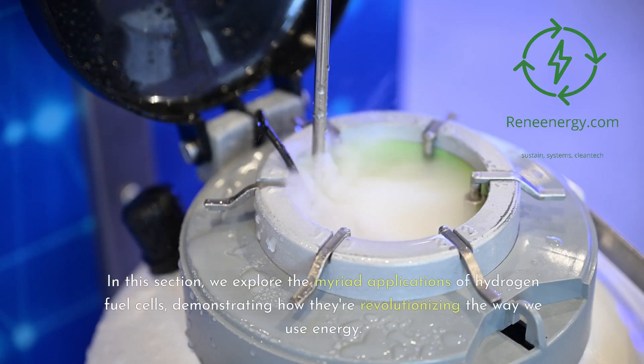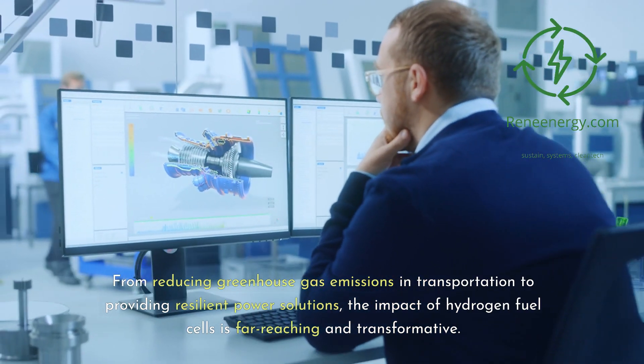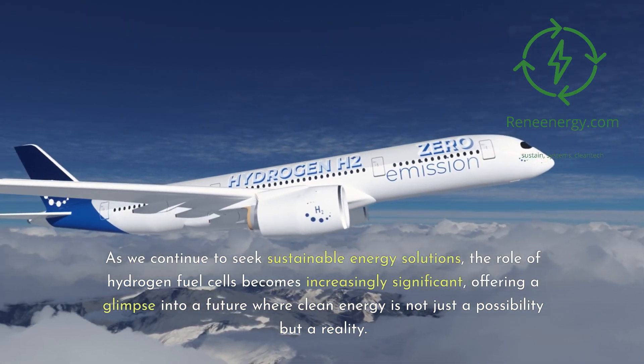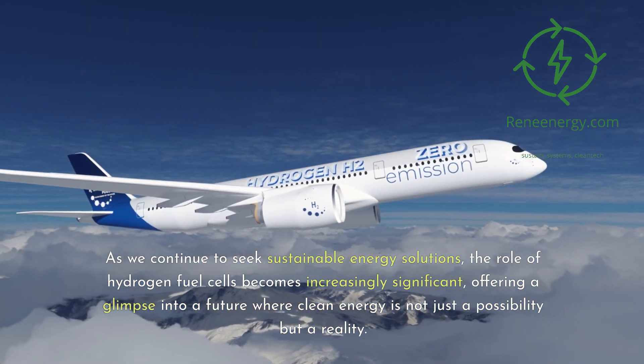In this section, we explore the myriad applications of hydrogen fuel cells, demonstrating how they're revolutionizing the way we use energy. From reducing greenhouse gas emissions in transportation to providing resilient power solutions, the impact of hydrogen fuel cells is far-reaching and transformative. As we continue to seek sustainable energy solutions, the role of hydrogen fuel cells becomes increasingly significant, offering a glimpse into a future where clean energy is not just a possibility but a reality.